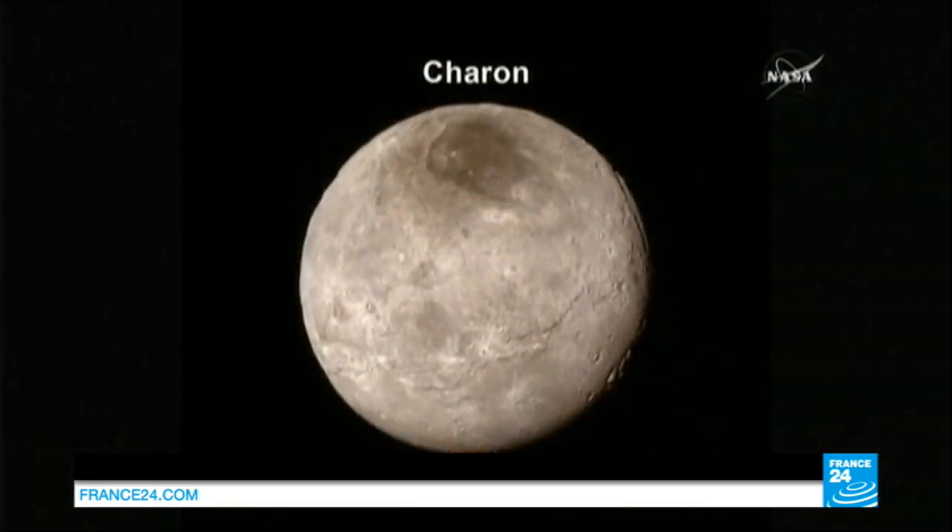Meanwhile, canyons on Pluto's biggest moon appear deeper than those on Earth. Charon just blew our socks off when we had the new image today. So if we can pull it up so you can take a look at it.